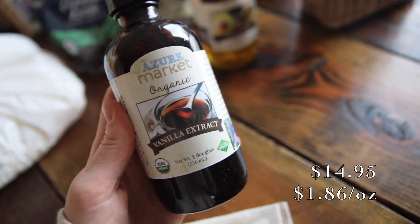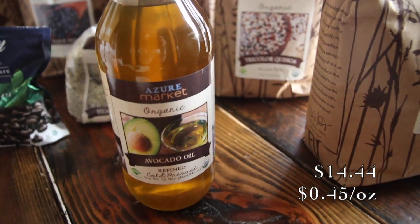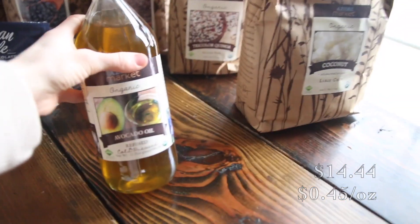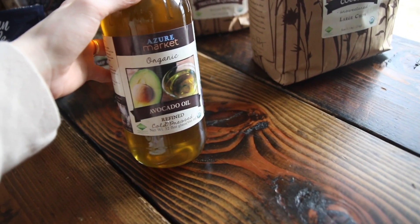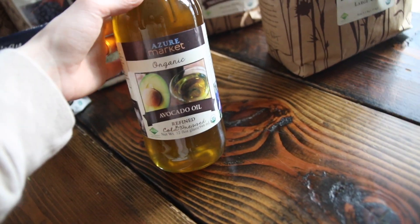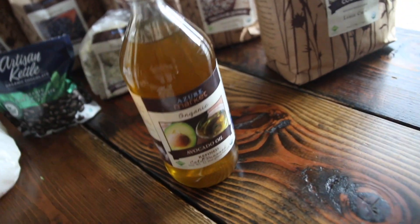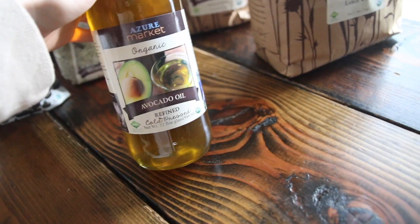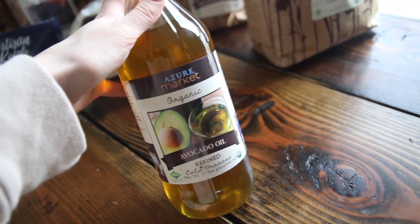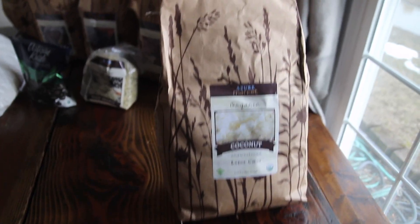I got some organic vanilla extract — this is eight ounces. I got a big thing of avocado oil. This one is 32 ounces, just organic cold-pressed avocado oil. I like avocado oil because it has a really high smoke point, so it's really good for high temperatures, whether that's in the oven or on the stovetop.